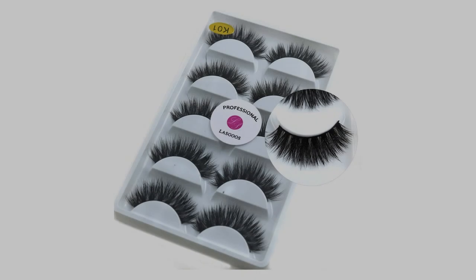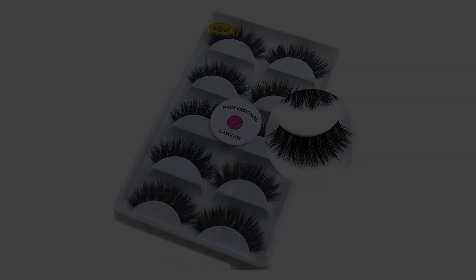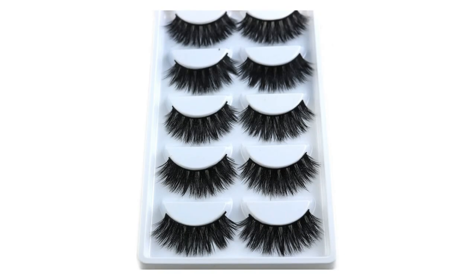Features: 1. All handmade craft full strip lashes. 2. Create a beautiful, glamorous look. 3. Easy to apply, comfortable and reusable with proper care. 4. Eyelashes can be trimmed to fit the contour of your eyes. 5. With professional eyelash glue, you can apply the lashes instantly.